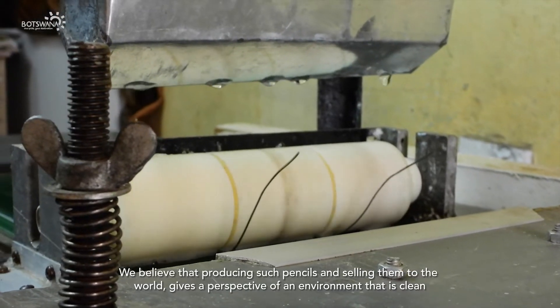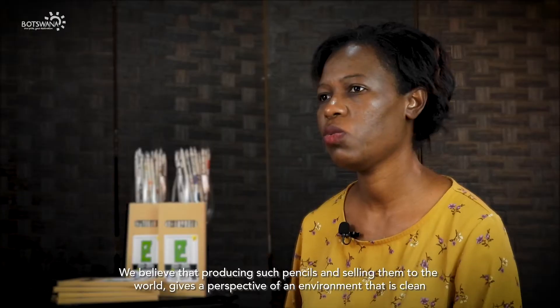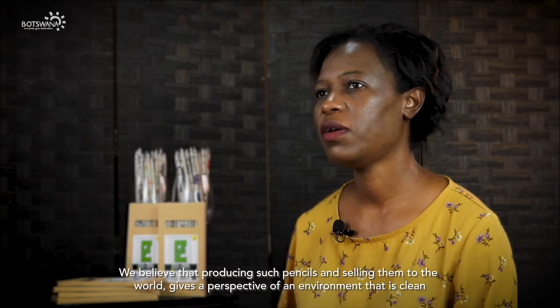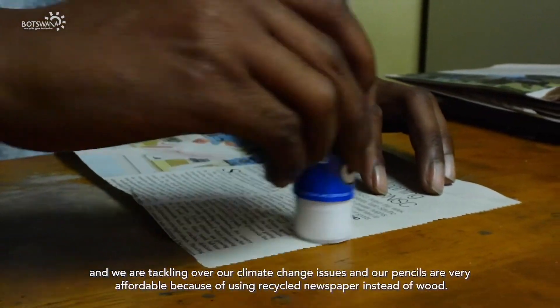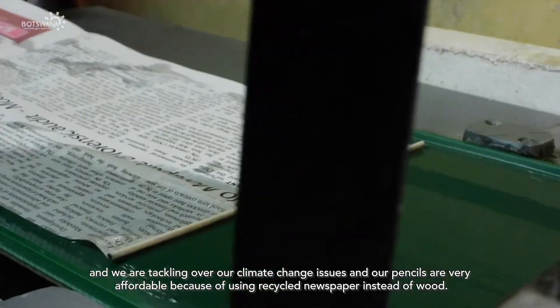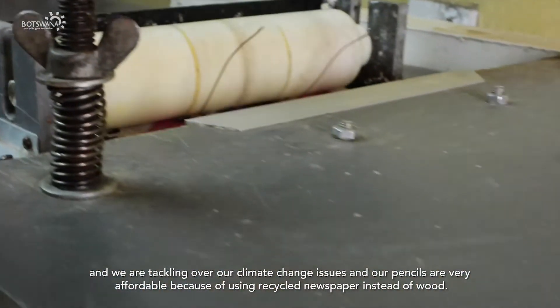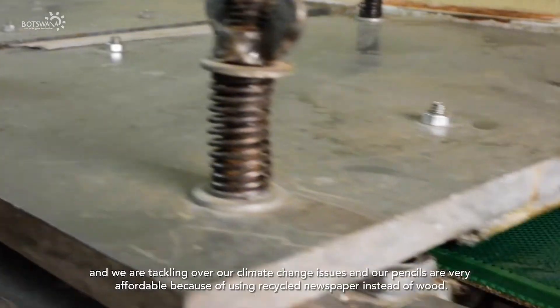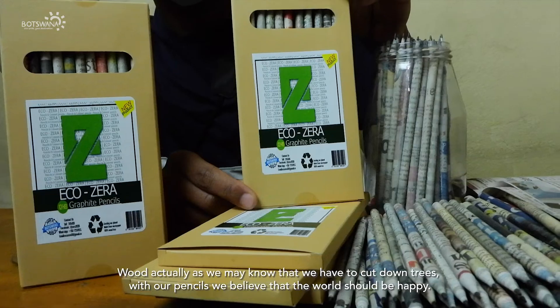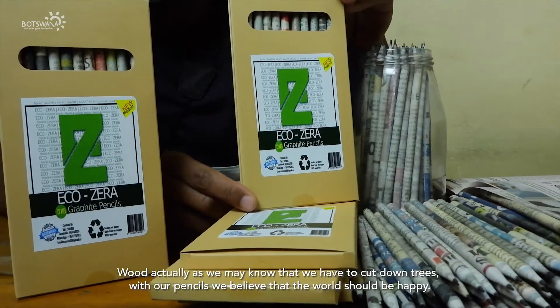We believe that producing such pencils and selling them to the world gives a perspective of an environment that is clean, and we are tackling climate change issues. Our pencils are very affordable because we use recycled newspapers instead of wood — with wood, as you may know, we have to cut down trees. We also believe that the world should be happy.